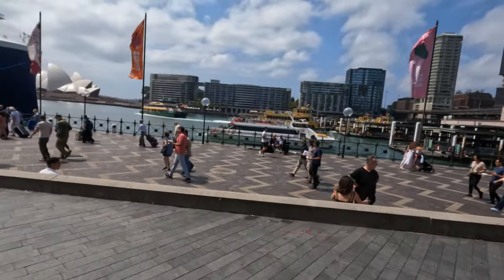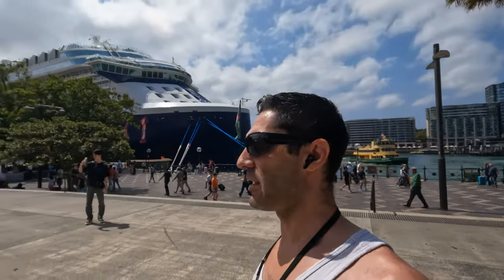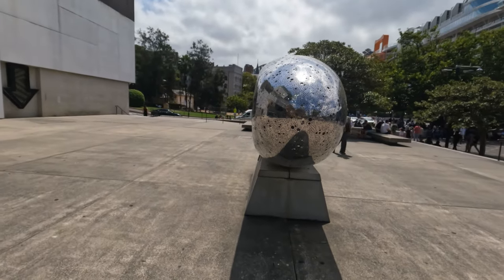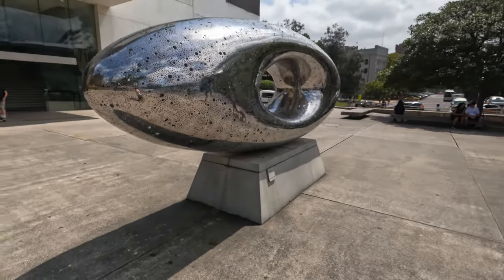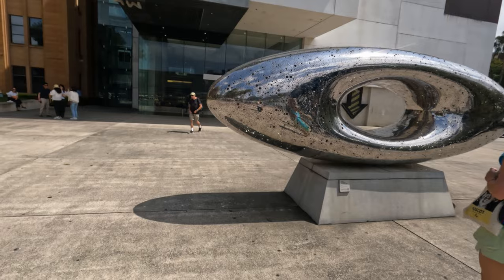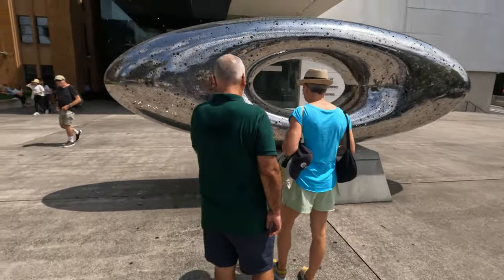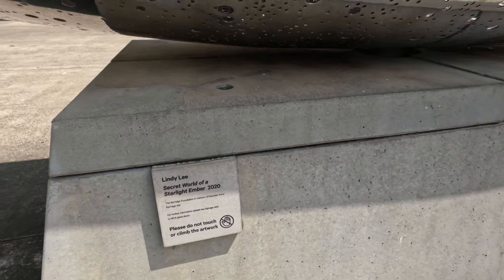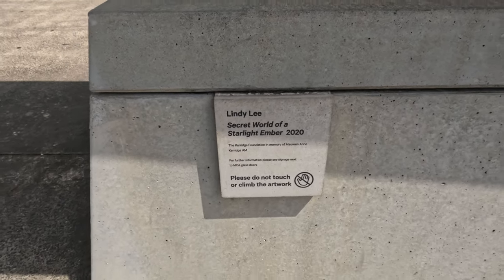The Museum of Contemporary Art of Australia is on our left. I'll take you over here to see this piece of art — it's pretty cool. Again, the wind's going to be hectic. You can see it — it's like a massive sculpture. It's by Lindy Lee. The sign reads: 'Secret World of Starlight, Ember 2020, from the Carriage Foundation, in memory of Maureen.' So it's in memory of someone who's passed away.